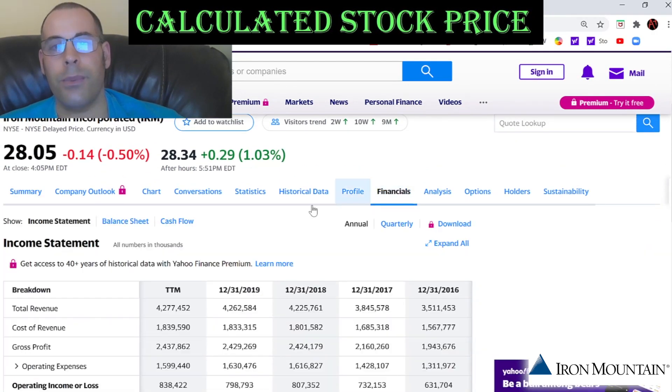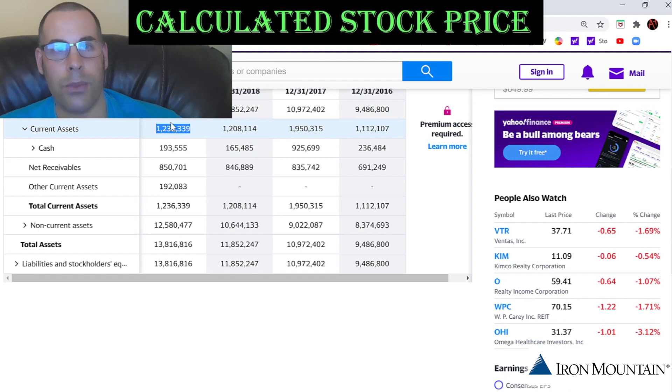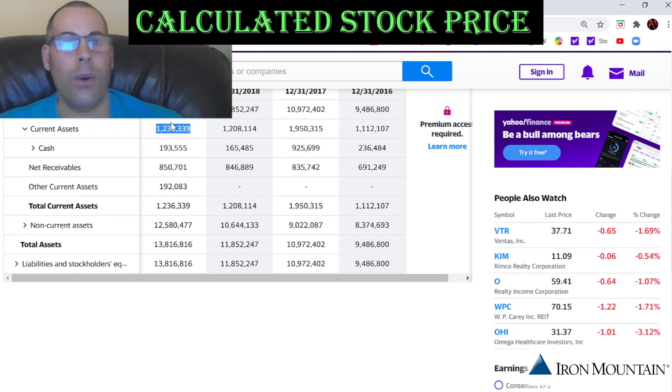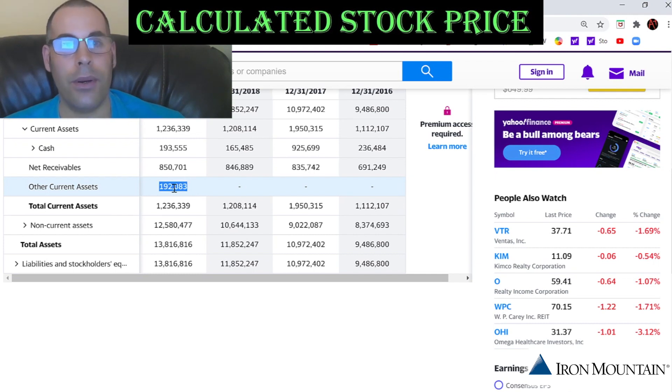Let's get to current assets — we need to calculate the current ratio later. Current assets are assets that can be liquidated into cash within 12 months; that's $1.2 billion. They have $193 million of cash. Net receivables are accounts receivables — the amount other companies owe you minus the accounts receivable not expected to be collected, because you always have a small portion that a company usually does not receive. They also have $192 million of other current assets; we could look at the 10-K to figure out what that is.